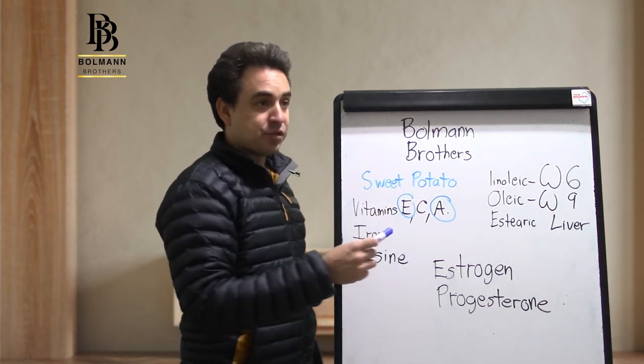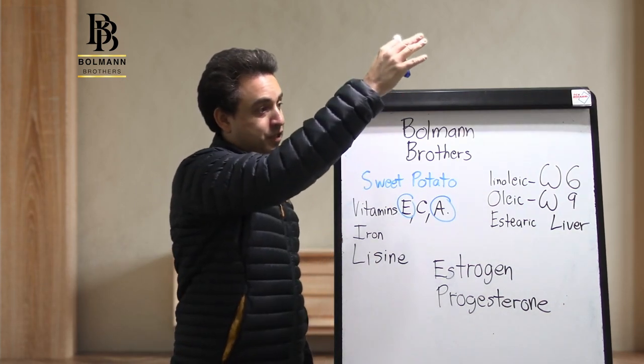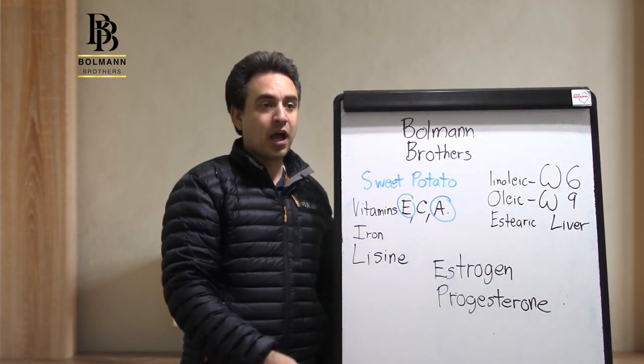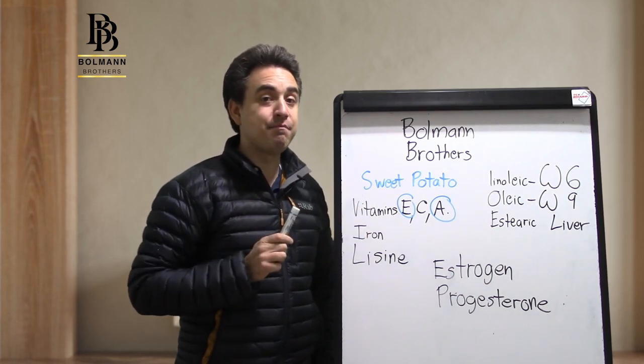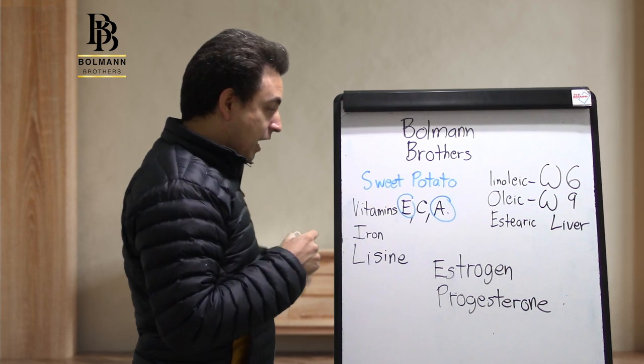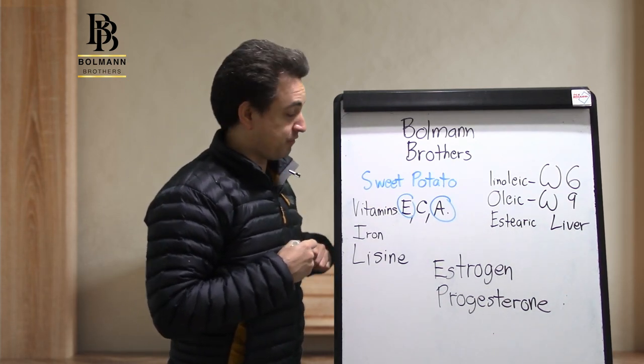Remember, sweet potato originally comes from the Americas, all the way from Mexico down to Chile, Argentina, and other countries in the Americas. Also, sweet potato has high quantities of vitamin C.